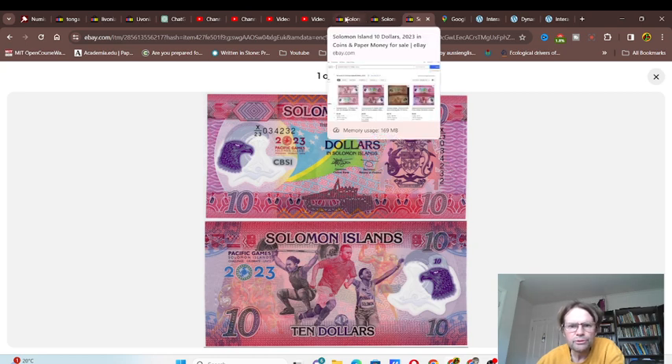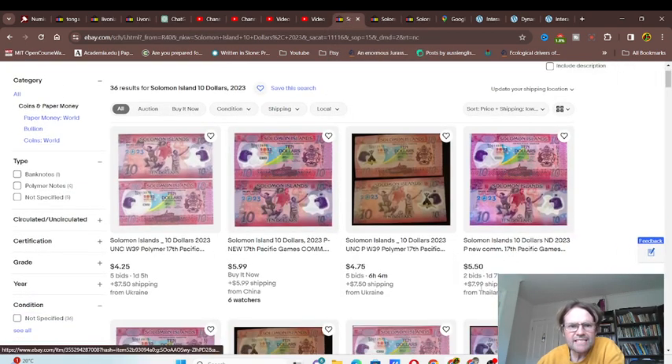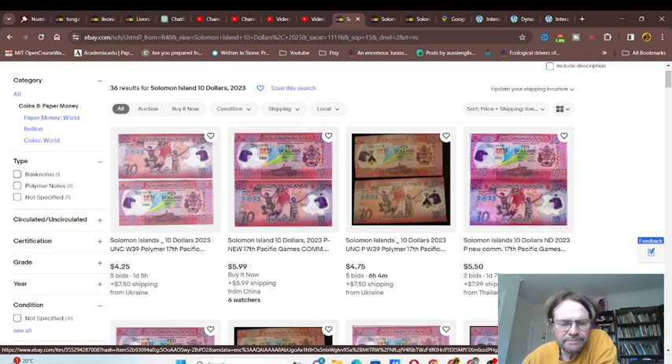Looking at how much these cost, we've got 36 listings and these are all in US dollars. For buy it now, you'll be paying six dollars plus six dollars postage, so that's about ten dollars US — about twenty dollars Australian. So basically if you're going to buy this, buy multiple items from the seller and get combined postage. And then you've got bidding options too.